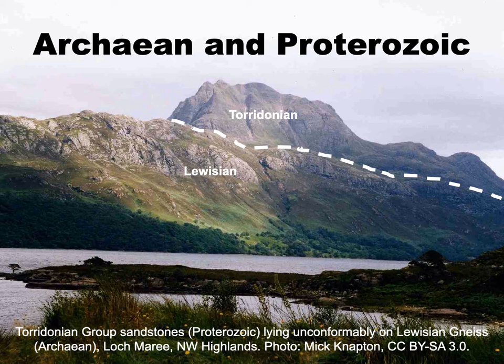On top of this eroded basement, there's a thick sequence of unmetamorphosed red and brown sandstones, the Torridonian group. These rocks have very few fossils and it's unclear whether they represent pre-flood rocks or the earliest deposits of the flood.